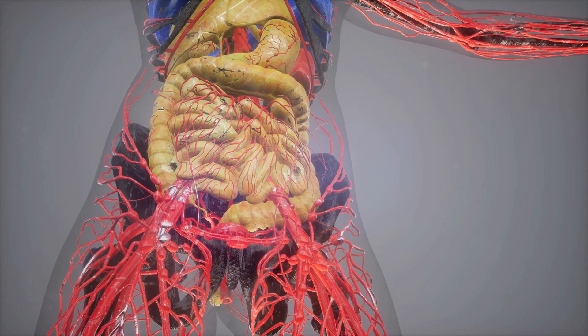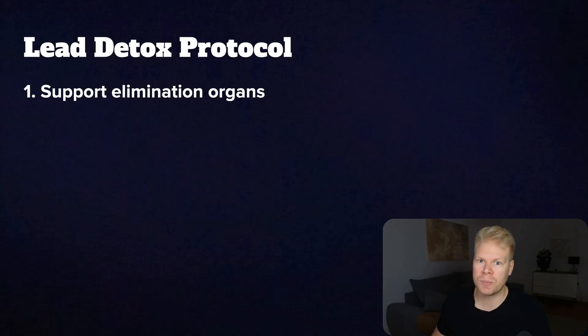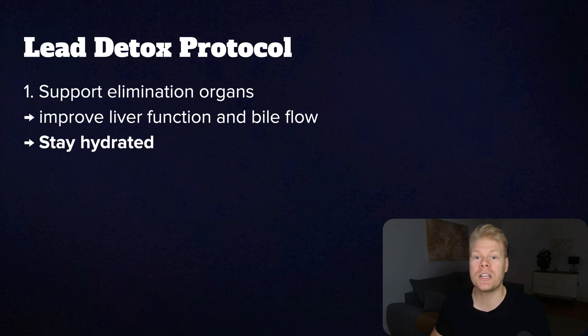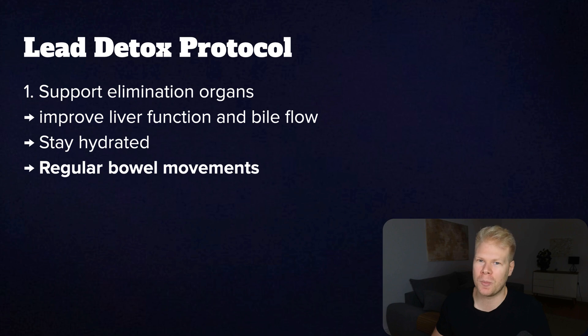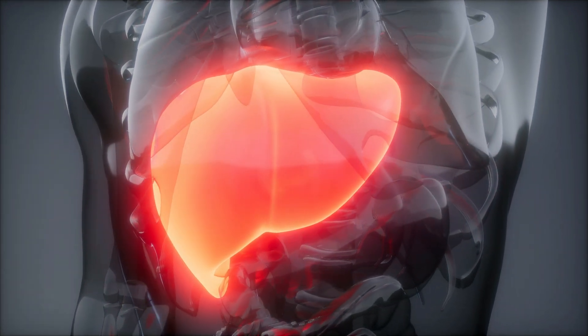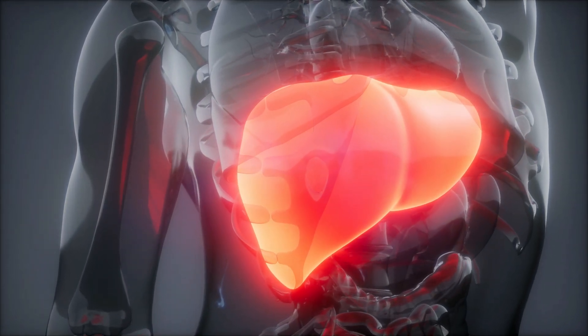So instead, you need to support your body's natural elimination systems first. That way your body can start gently pushing lead out on its own at a pace it can handle. The first step is always to get your liver, kidneys, and gut working properly — these are your main exit routes. If they're sluggish, metals like lead can't get out efficiently and will keep circulating. Support your liver and increase bile flow. Stay hydrated to support kidney filtration, and make sure you're having regular bowel movements. Sluggish liver, sluggish kidneys, or constipation all mean that toxins will sit around longer and can get reabsorbed. These things alone can already start lowering your lead burden without any drastic protocols.